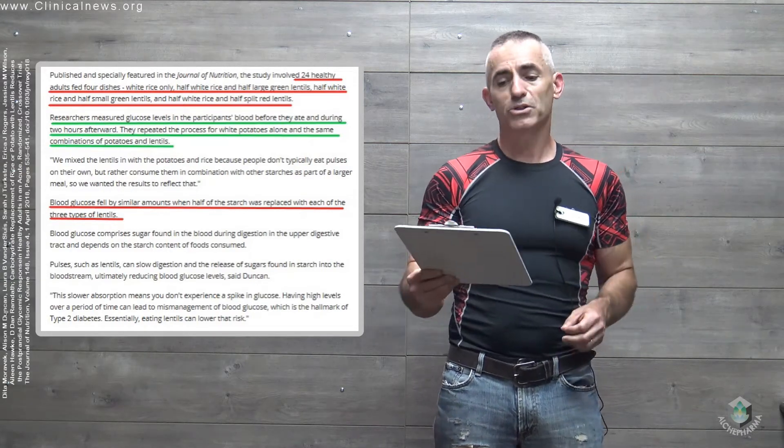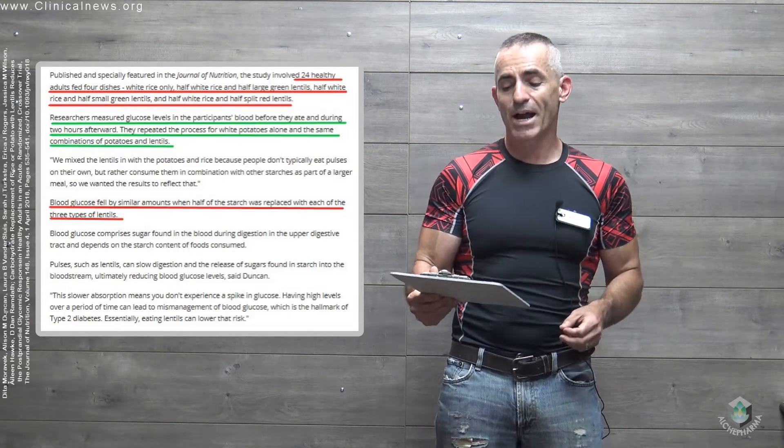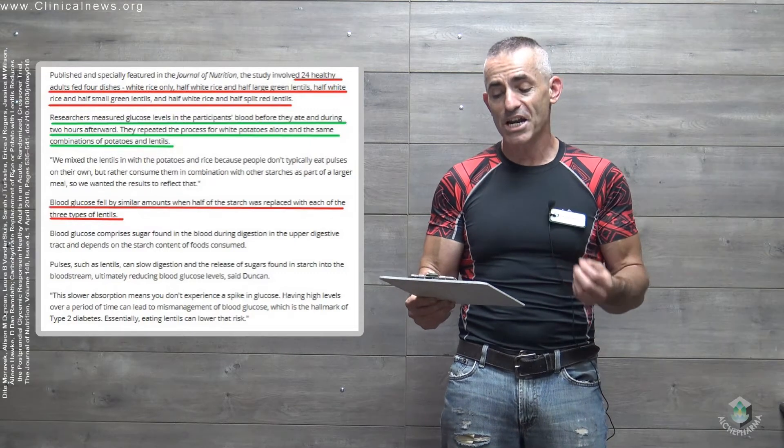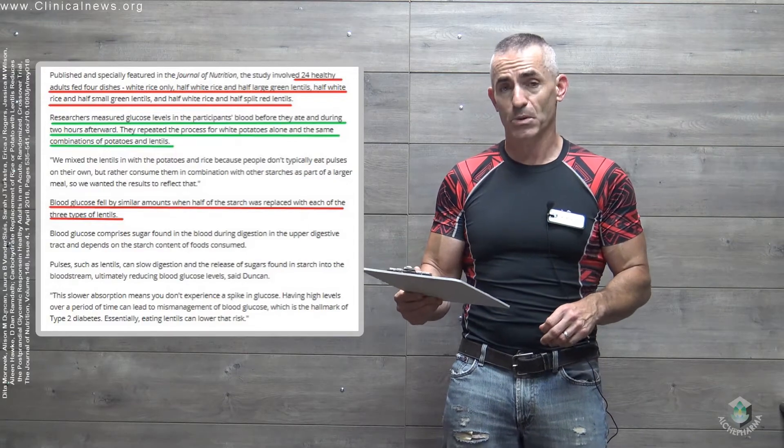Blood glucose fell by similar amounts — 20% for the rice and 35% for the potatoes — when half the starch was replaced with each of the three different types of lentils: large green, small green, and split red.